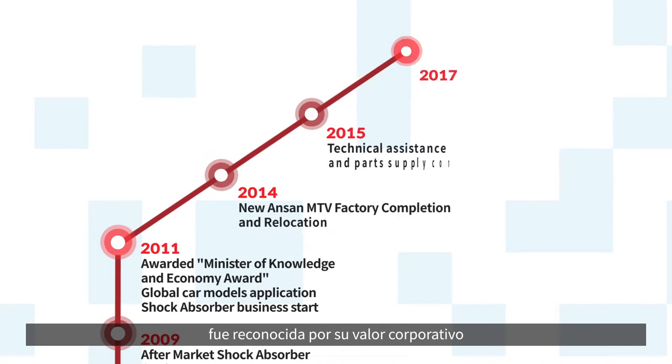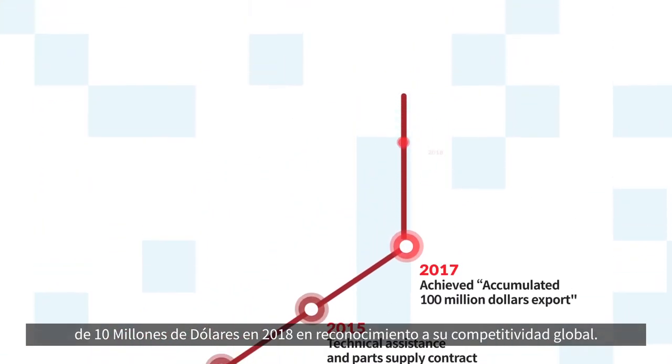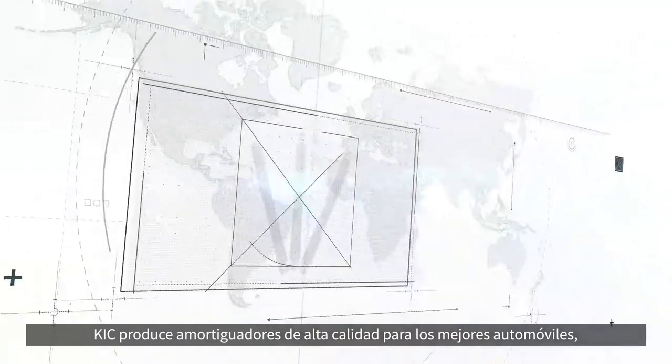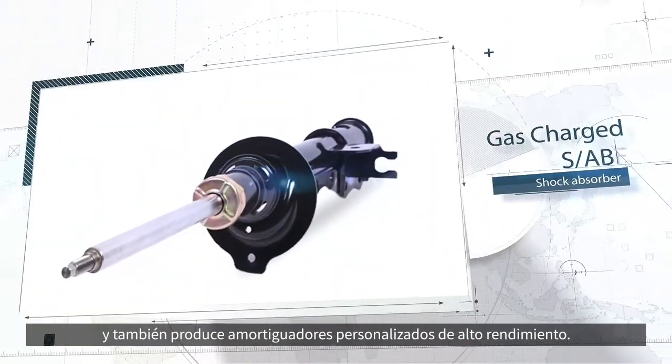KIC was recognized for its corporate value and was awarded the $10 million export tower in 2018 in recognition of its global competitiveness. KIC produces high quality shock absorbers for the best automobiles and also produces high performance tuning suspension systems.